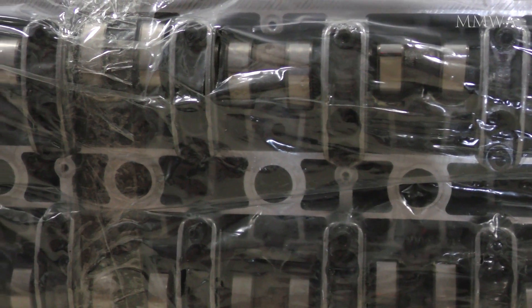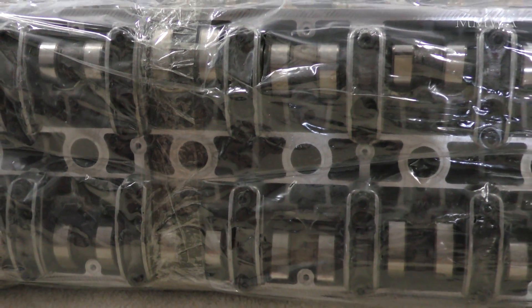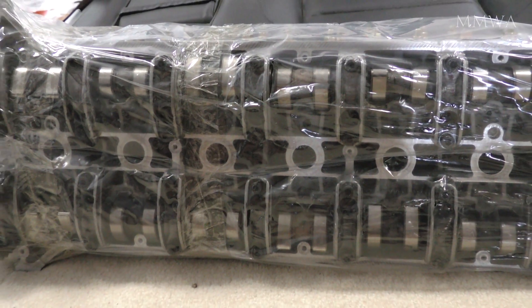Even the camshafts look basically perfect at this ridiculous mileage of 307,000 kilometres. I really can't complain about that at all. Technically, this head is better than the one that's on my good car.